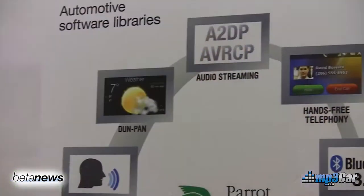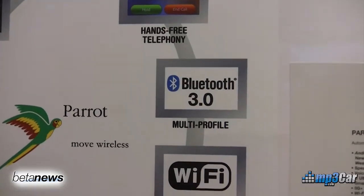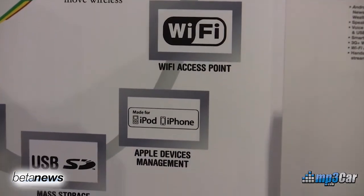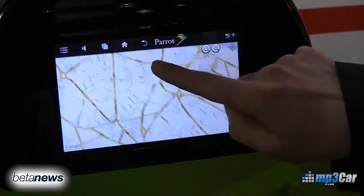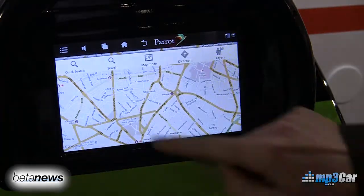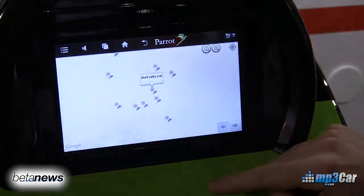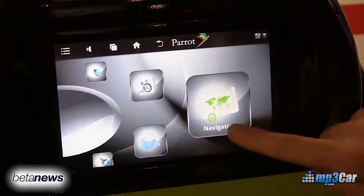What Parrot has done is they've made their own software layer that includes a number of components including connectivity pieces. There's things for dial-up networking so you can tether your device, attach USB hardware, and also playlist management is another thing that Parrot's added on top of the stack. So on top of building all their own stuff, they're also leveraging stuff from the Android community and making this available to OEMs to integrate this into their products.